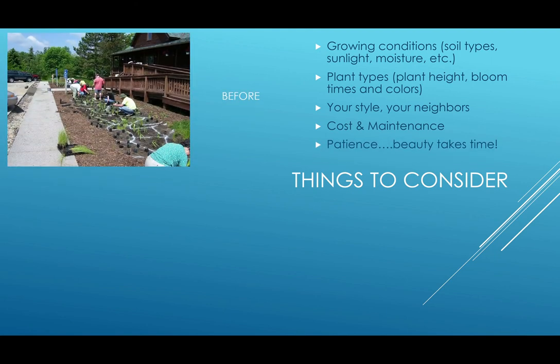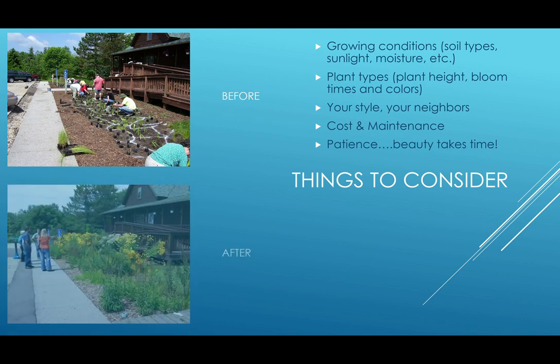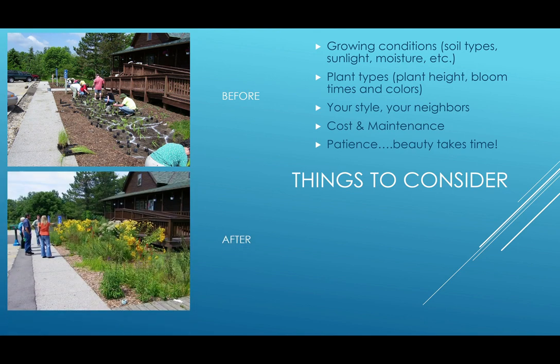Which brings me to my last point: patience. Beauty takes time. A rain garden may look like a weedy hot mess in the first year, but as time goes on, and with proper care, it's going to look good in that two to three year range — it's not an instant beauty. This picture shows the Elkhart Environmental Center rain garden when it was first put in. It looks fairly bare, though it does look nice because they put mulch down. But this second picture is taken a couple years later. What a difference time makes.